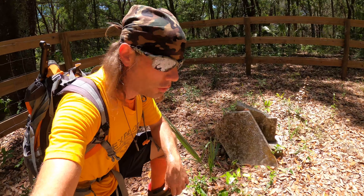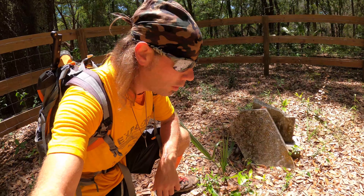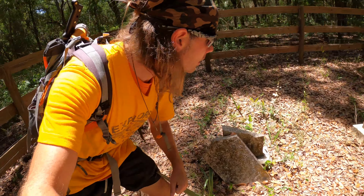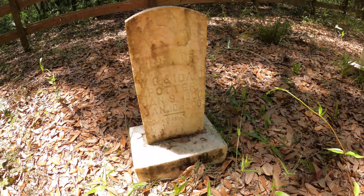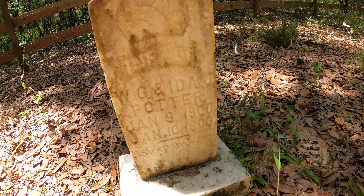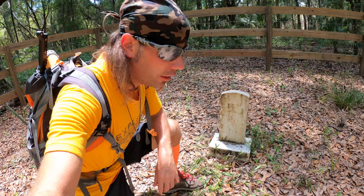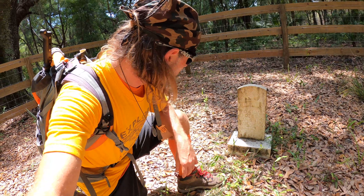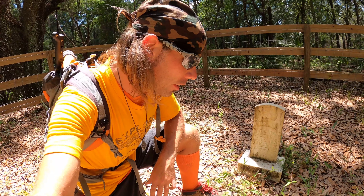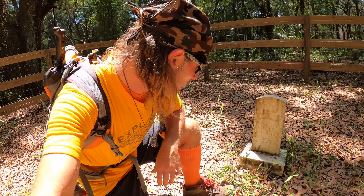I can make out the name and date on this tombstone: Ida J. Potter, born in 1871 and passed away in 1900 — gone but not forgotten. Sadly, here is another infant grave — an infant of W.G. and Ida J. Potter, born January 9, 1900, passed away January 10, the next day, 1900. Asleep in Jesus.